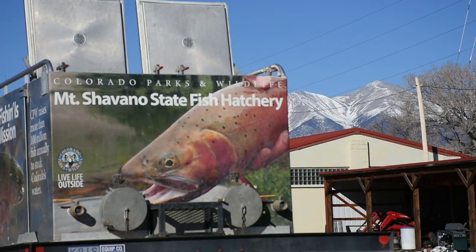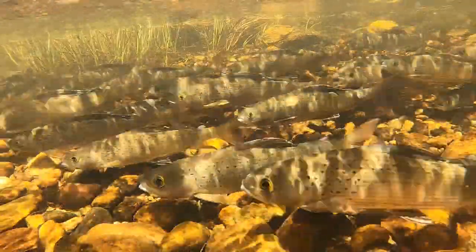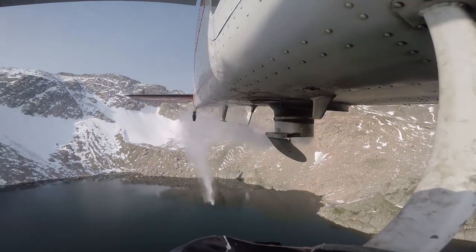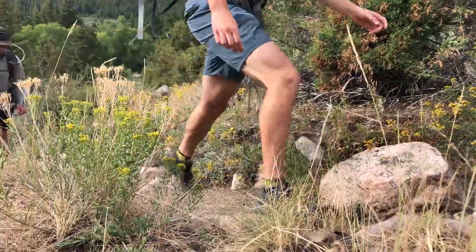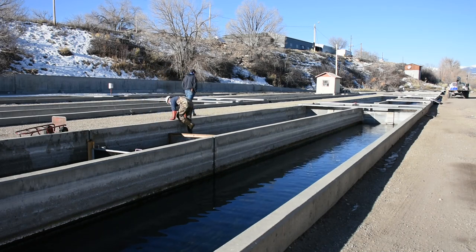At Mount Shavano we raise primarily cutbows, rainbow trout, and snake river cutthroats as our catchables. For sub-catchables we raise about 1 million kokanee salmon, some golden trout, some grayling out of our isolation unit, along with native cutthroats — most of which go into high mountain lakes. We stock about 200 lakes every year by airplane and more by packing in, horseback, or trucks. We also have tiger trout on the unit right now, and we do about 10 different subspecies of rainbow trout to go along with the cutbows, with many fitting different niches or different timing.